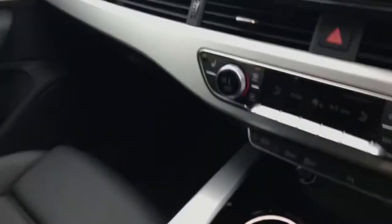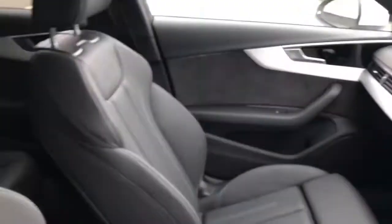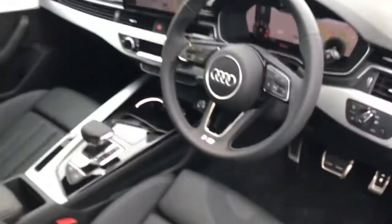Here is the deluxe 3-zone automatic climate control, and this vehicle has front heated seats. Those are front sports seats finished in the fine Nappa leather. The seats are manually adjustable and feature the 4-way lumbar support.